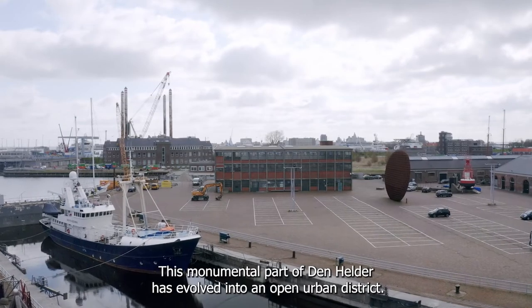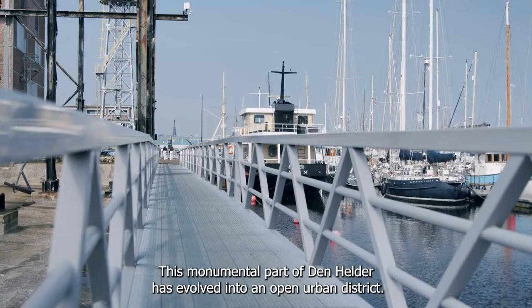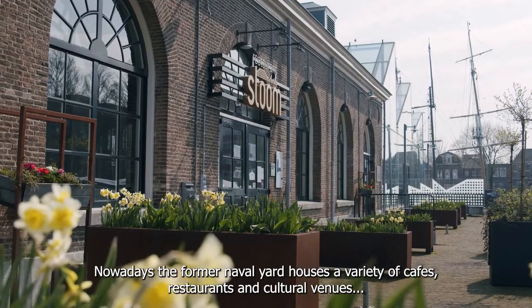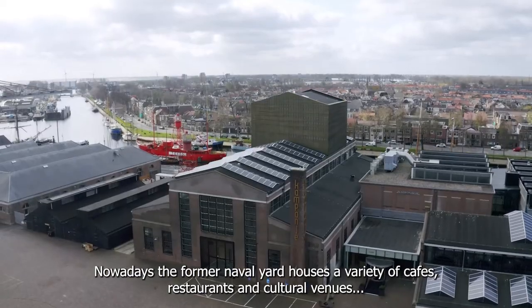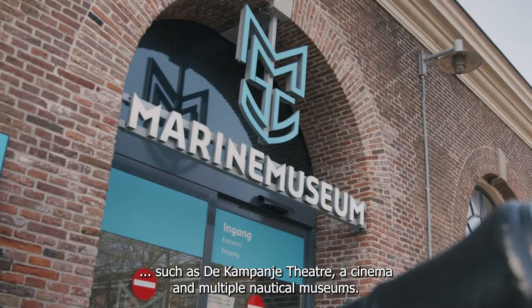This monumental part of Den Helder has evolved into an open urban district. Nowadays the former naval yard houses a variety of cafes, restaurants and cultural venues such as the Campania Theatre, a cinema and multiple nautical museums.